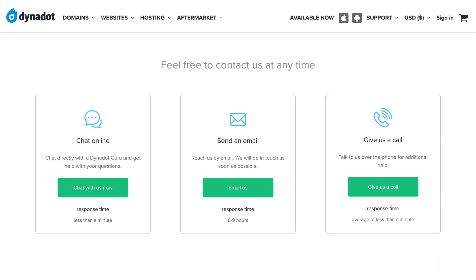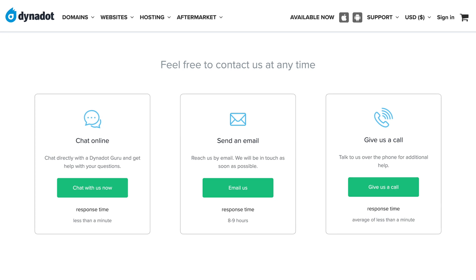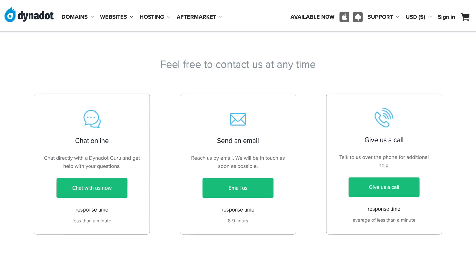Dynadot offers 24/7 live chat support and phone support from 9am to 6pm Pacific time. This is better than Porkbun, which only offers 9am to 5pm Pacific time support. If you are an international user on the other side of the world, you'd only be able to reach Porkbun support in the middle of the night. For that reason, I think Dynadot is a great option for international users.